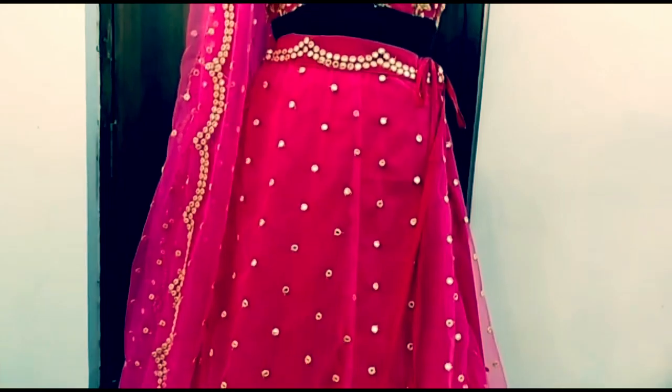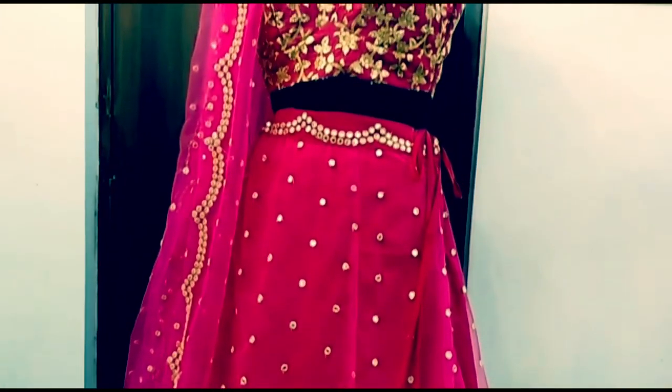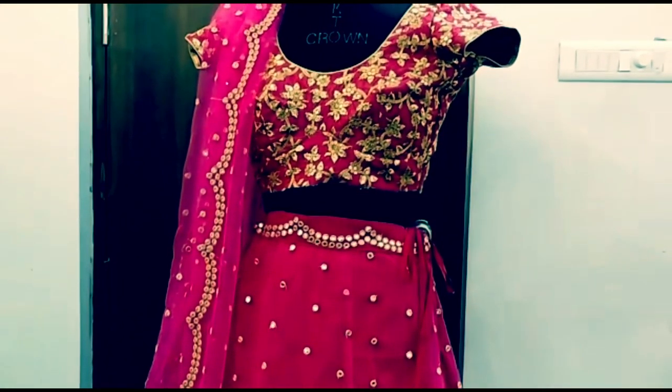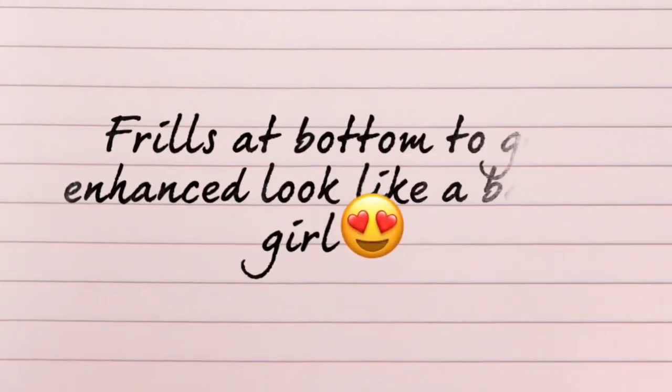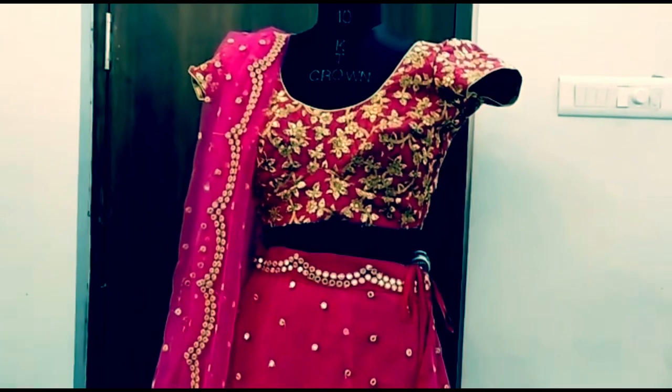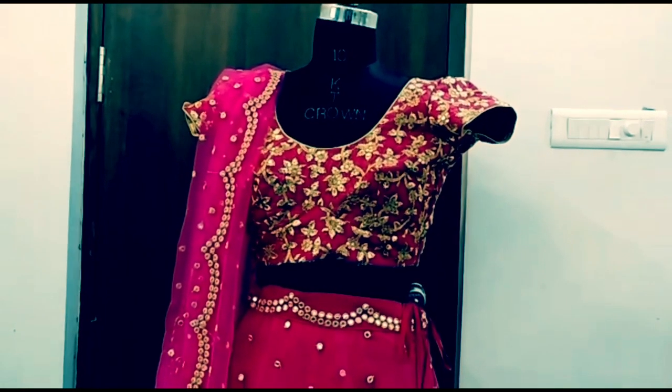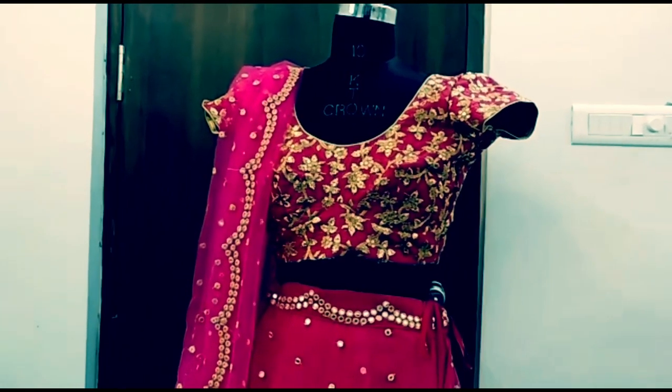We have crepe lining and cotton linings for comfort. The cloth includes frills and a blouse with golden work, so this design has a lot of richness.